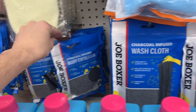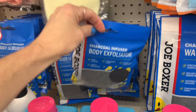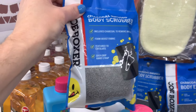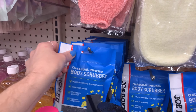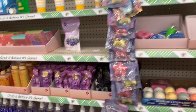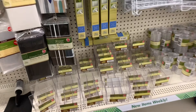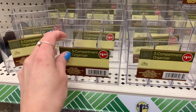Let's see if they have anything new. Oh, look at this — it's a charcoal washcloth. Feels kind of rough; it's by Joe Boxer. That's interesting. And then a body exfoliator — it's kind of cool. And a charcoal infused body scrubber. Those would be perfect for the men in your life for stocking stuffers because they look pretty manly.